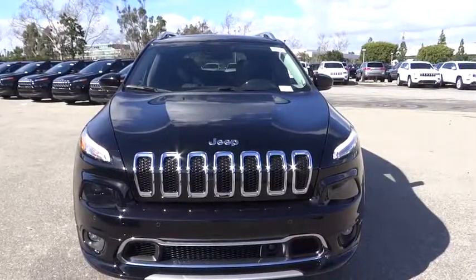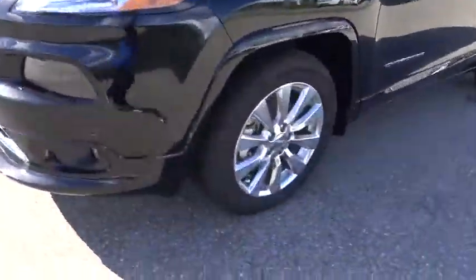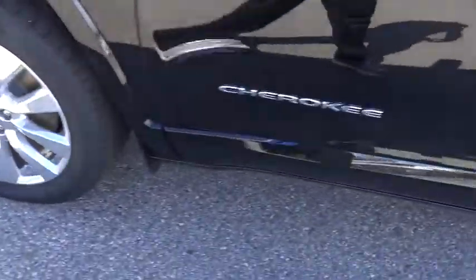Leather-wrapped steering wheel, adjustable steering wheel, power steering, aluminum wheels, four-wheel disc brakes, cruise control, keyless start, auto-dimming rear-view mirror. Come take a test drive today.